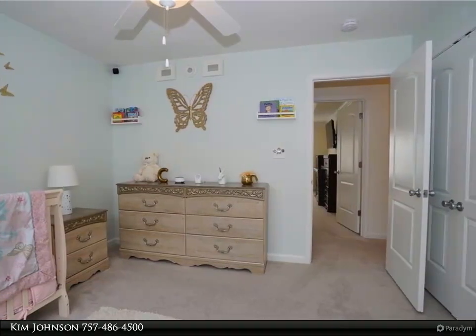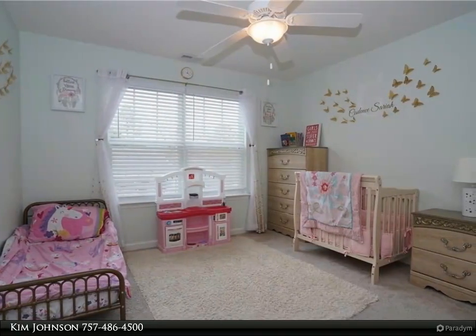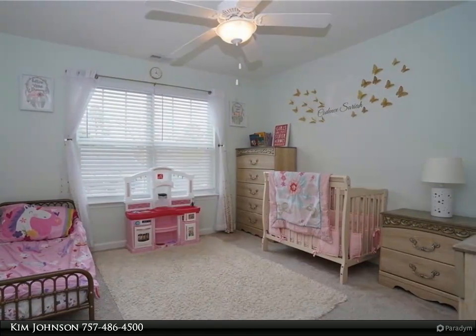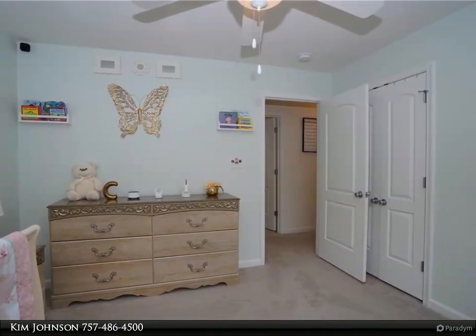Crown molding, designer wall color, plantation blinds, stamped concrete porch, decorative fencing in front, a big privacy-fenced backyard, and more. Skip the wait and higher price tag for a similar house under construction — get more for less. The seller can move quickly.